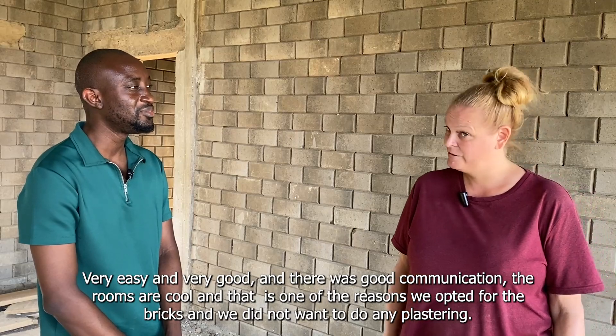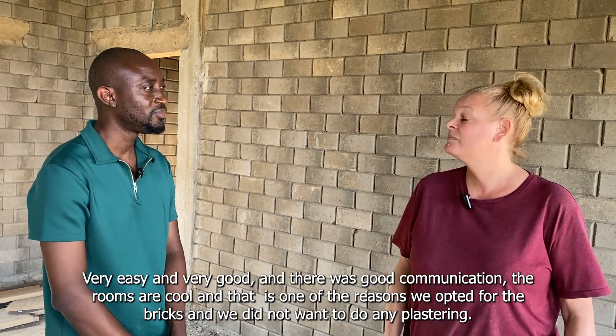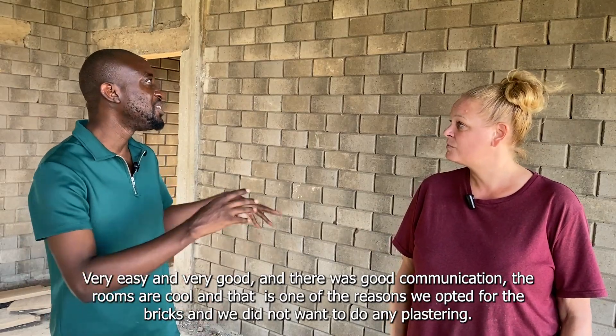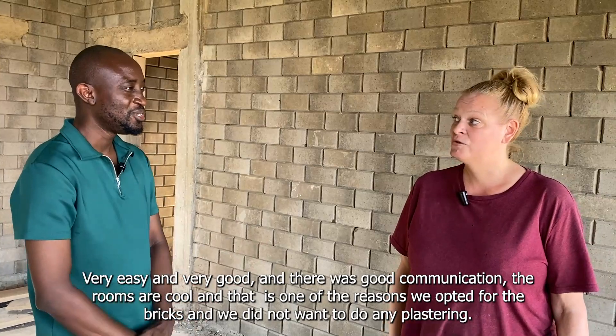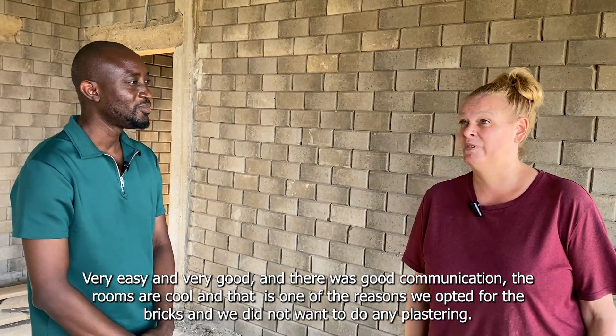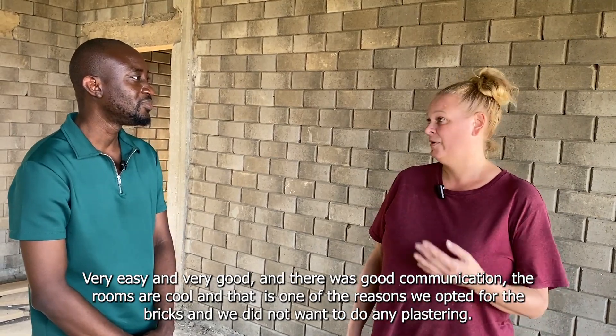And how has the experience been like working with BrickSafe Constructions? Very easy, very good. And good communication — everything went smoothly. And the rooms are also really, really cool. Like it's very hot outside but here it's cool. And that is also one of the reasons. And then we don't want to use any plaster or anything.